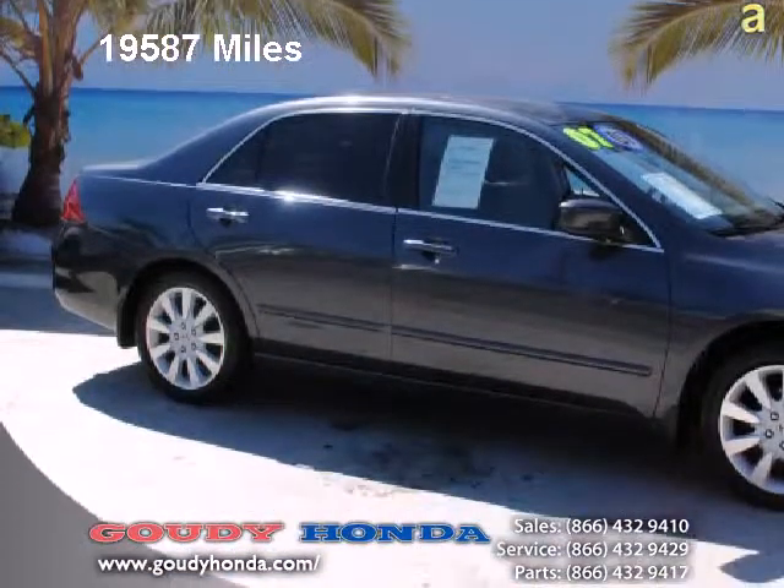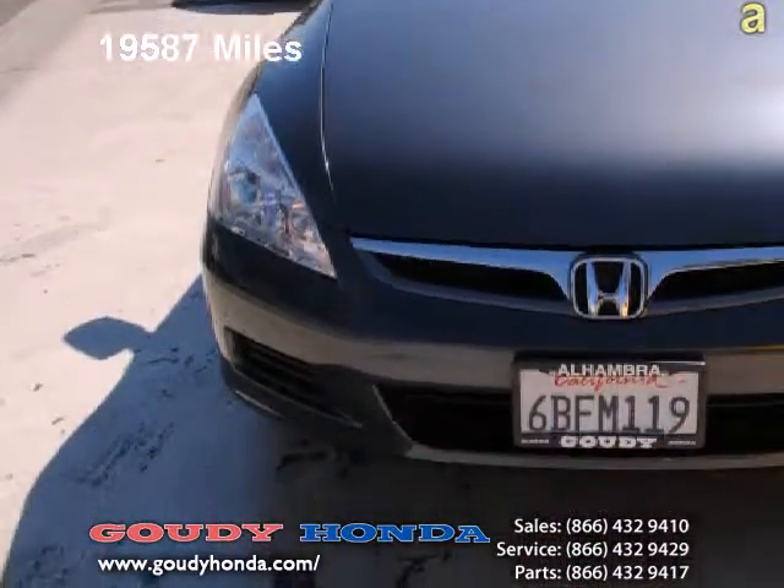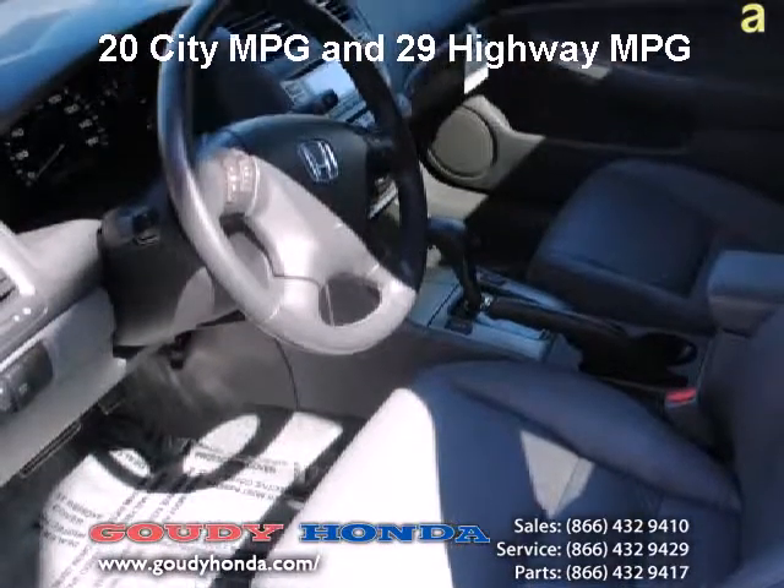Here we are at Dowdy Honda checking out the 2007 Honda Accord XL V6 sedan. This four-door Honda is a smart-looking graphite color. Very easy on the eyes — fantastic fit and finish.